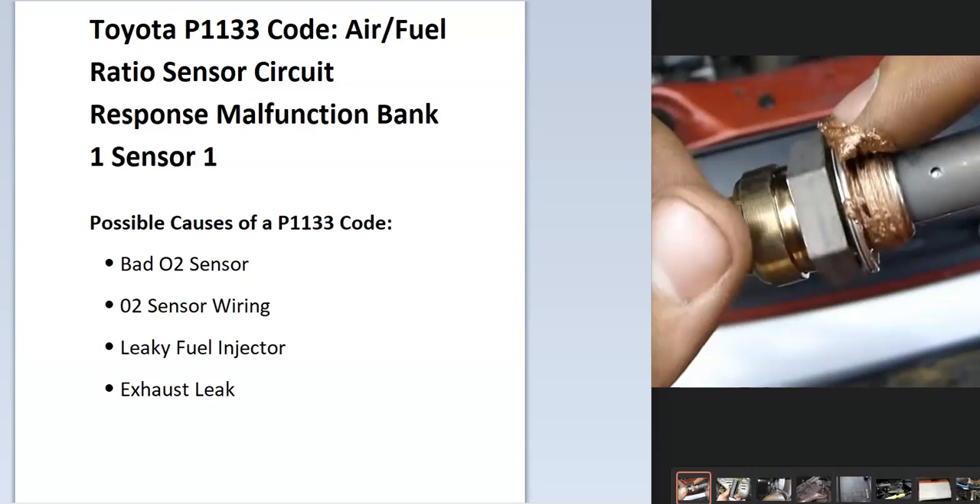Today I'm talking about a Toyota with the P1133 code — what it is and how you go about fixing it. The Toyota P1133 code is an air-fuel ratio sensor circuit response malfunction, bank one sensor one.